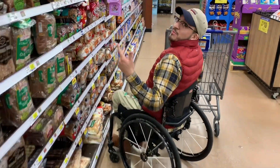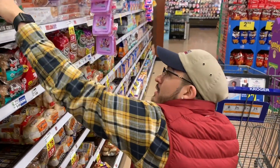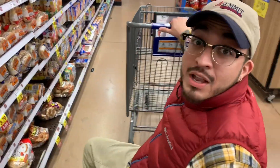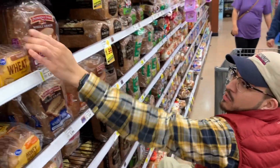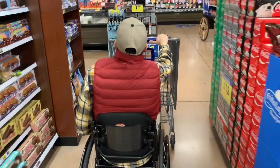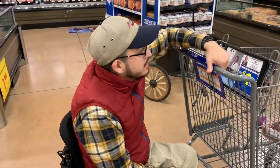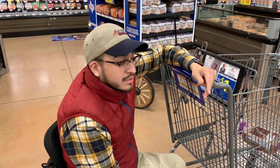Come on people, you've got to be better, man — you've got the guy in the chair doing all this. I'm going to go with the whole grain. All right, so I got the bread. Now I need to find the mustard, lunch meat, and the cheese. Let's go find it.